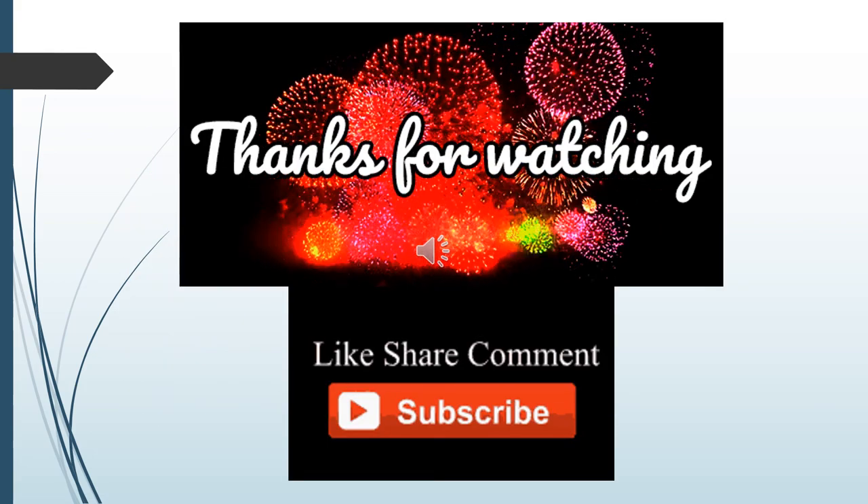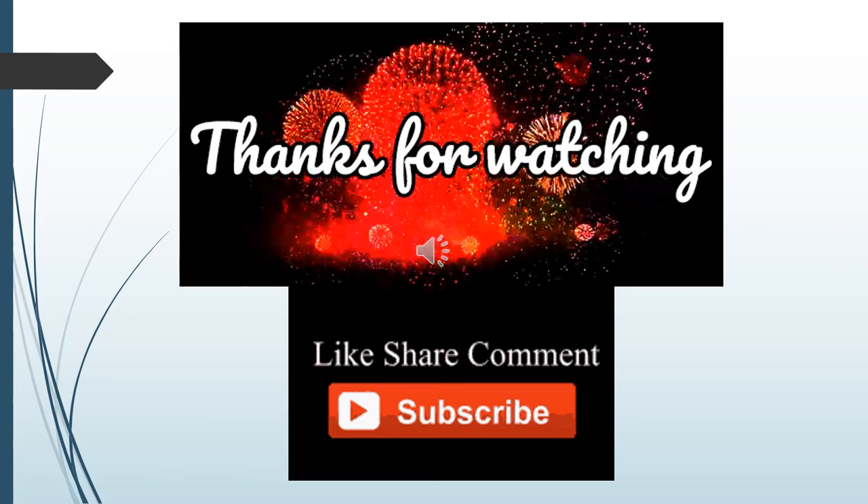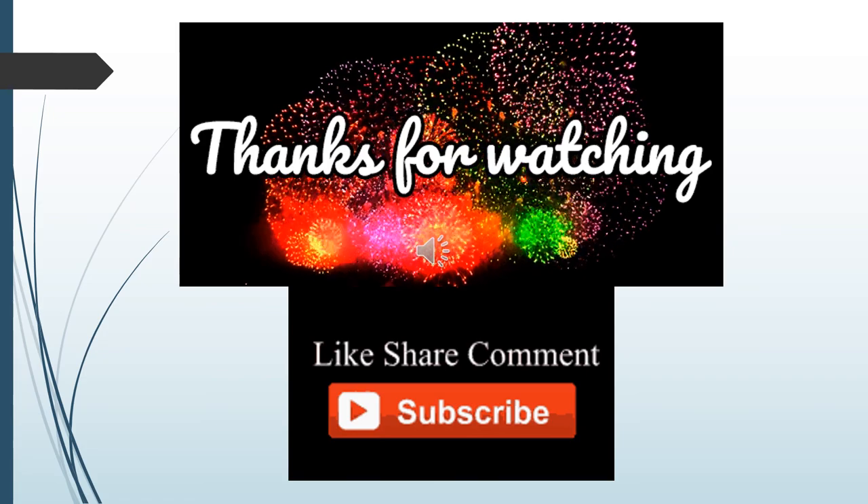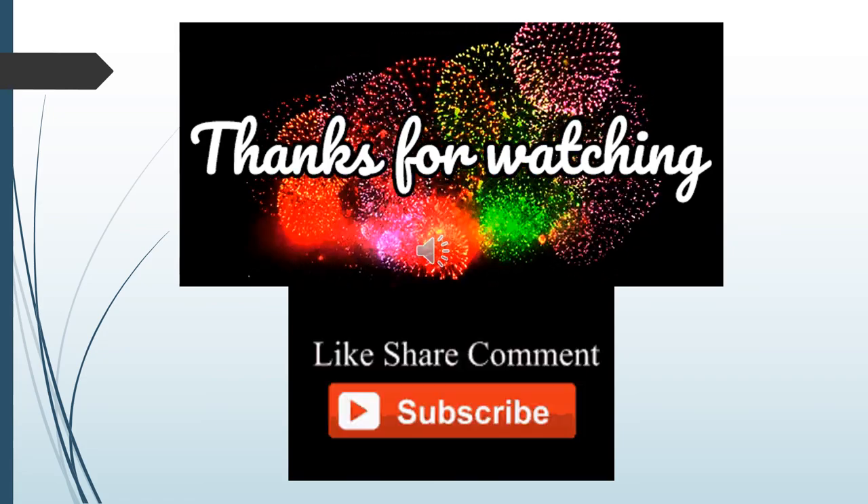Thank you very much for watching. I hope these questions helped you a little bit. Please subscribe, like, share, and comment. Thanks again!